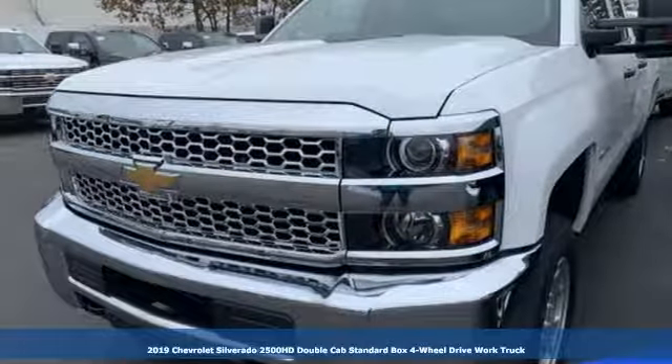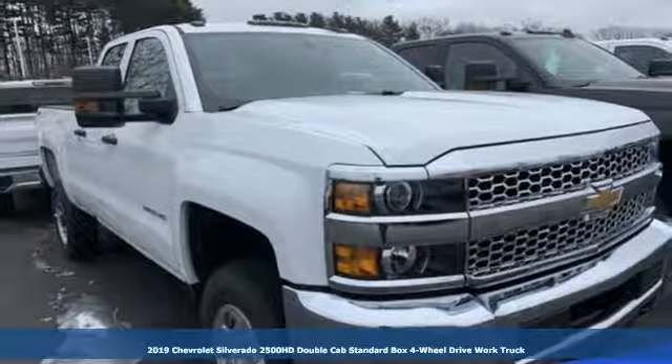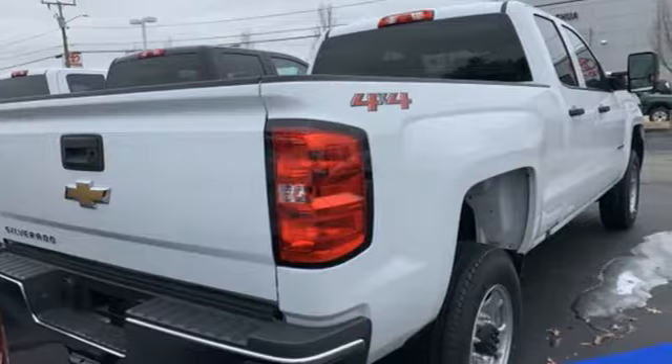It's a new 2019 Chevrolet Silverado 2500 HD. Chevrolet, 100 years of icons. And get ready for an impressive combination of features.